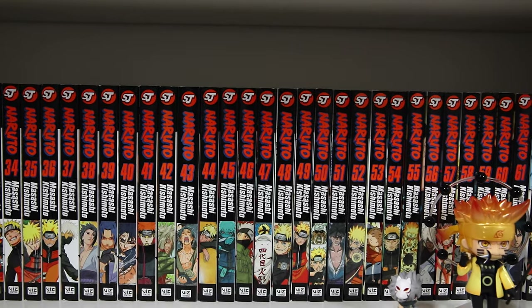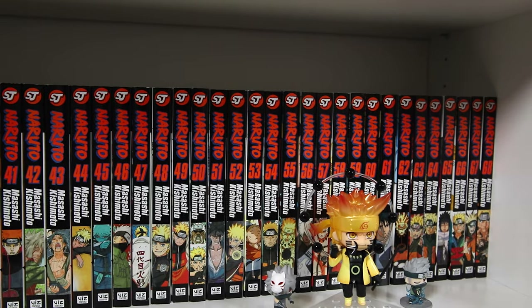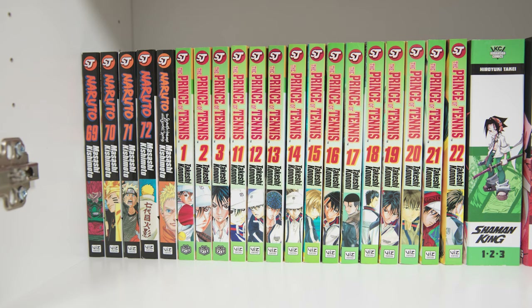I also have Naruto: The Seventh Hokage and the Scarlet Spring, which is a precursor to Boruto. It's no secret that I love Naruto and the manga is one of my all-time favorites. Prince of Tennis volumes one through three and eleven through twenty-two are volumes I found at half-priced books. I've been into sports manga lately and I couldn't pass these up when I saw them.